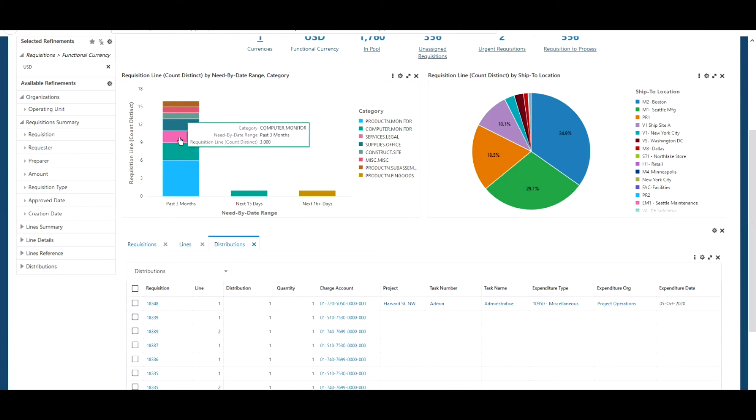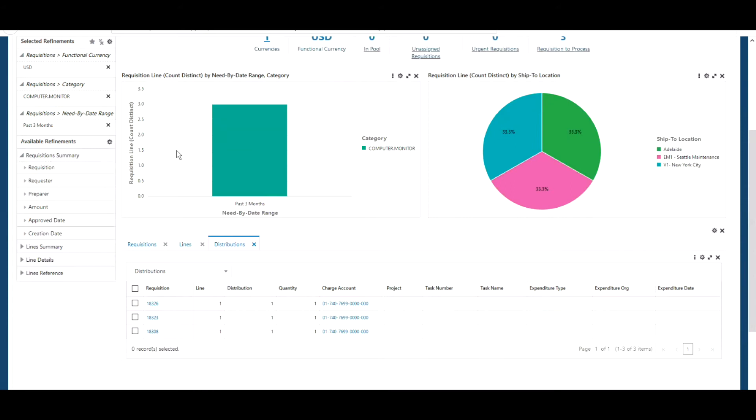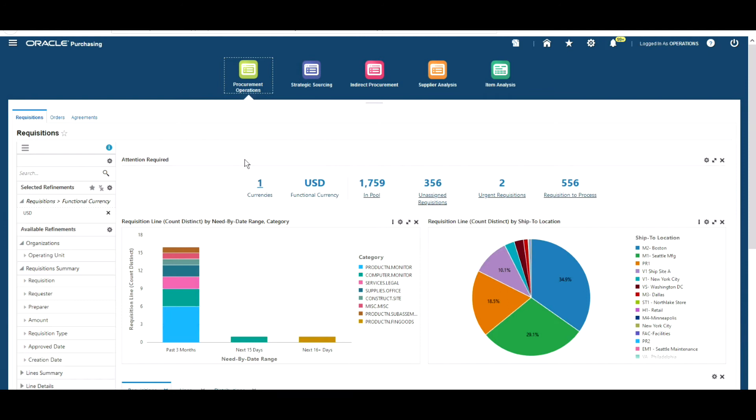Another useful feature is that you can use the chart data for filtering. This is useful for a buyer who might want to focus on a specific category. This chart on the left shows category information per requisition line and need-by date range. So if we filter on the category Computer Monitor for the last three months, the dashboard refreshes automatically, showing a pie chart of the ship-to location for that category along with a list of the requisitions.